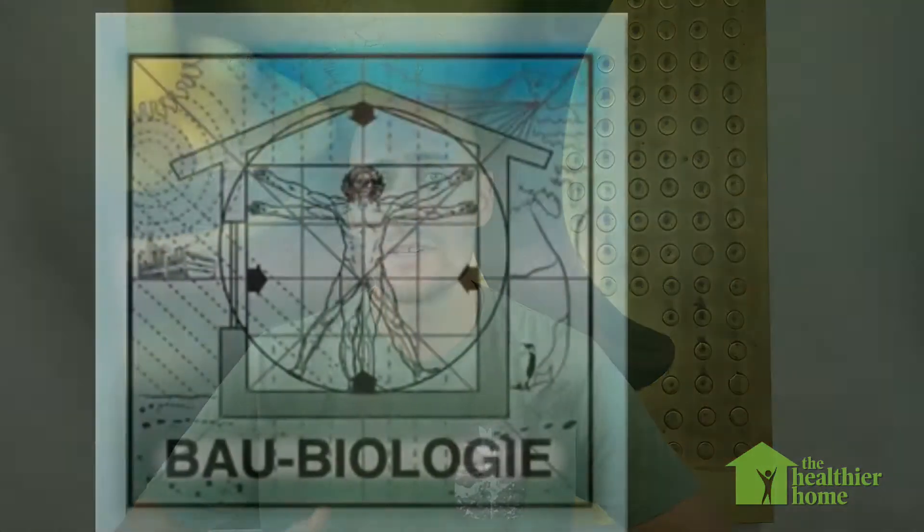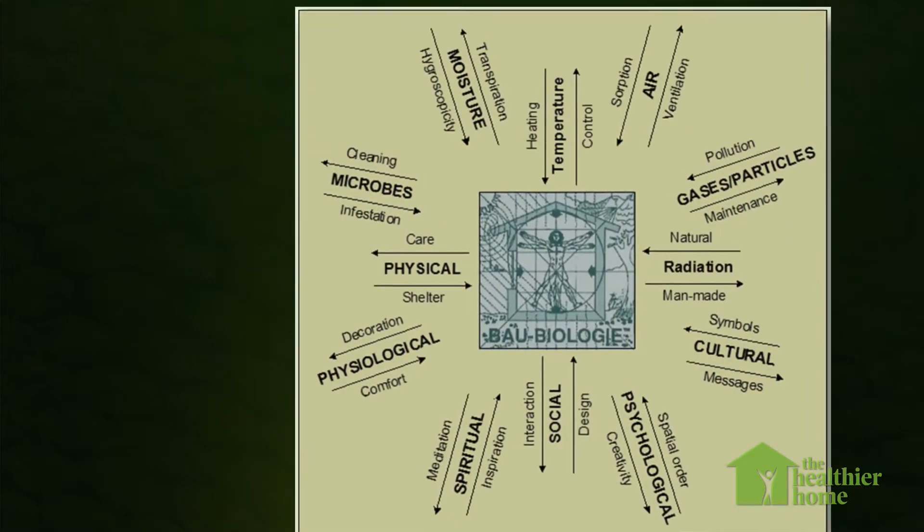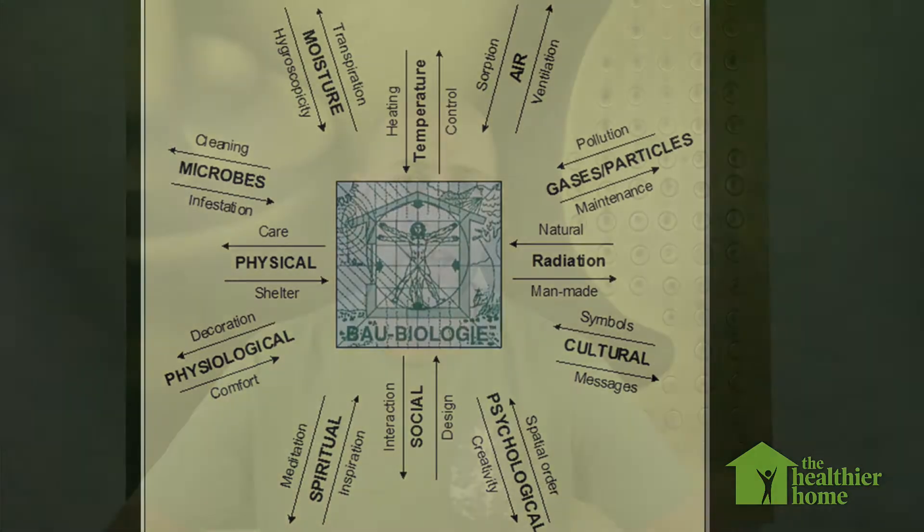He looked at traditional building methods and realized they incorporated much more ventilation, covered walkways, overhangs which provided shade, and were built out of clay — very different from the structures they had built. This triggered a lifelong passion in him about how buildings can impact the health of the people inside them. So when he went back to Germany he studied building biology, and eventually translated and brought those resources to the English-speaking world in 1987, setting up the Building Biology Institute in Florida.